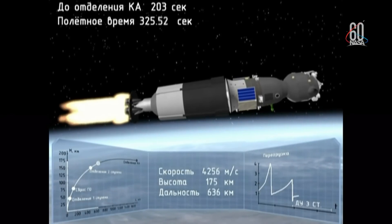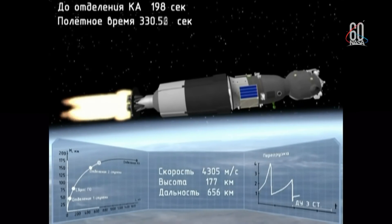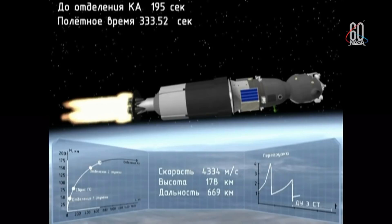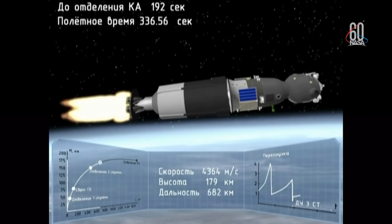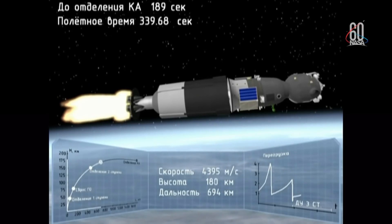The overload has started. We are getting ready for the overload. Time 12:46 — the load is 6.7. We are feeling rotation. The G-load is going down. G-load is 2.72 and going down.